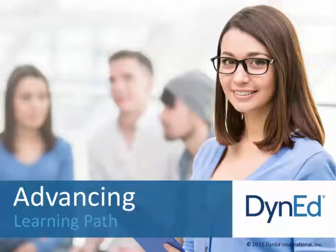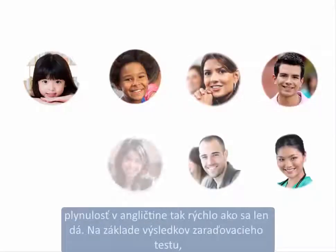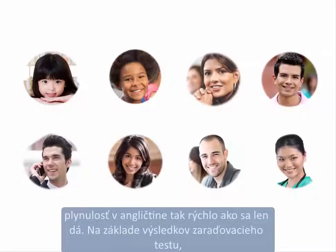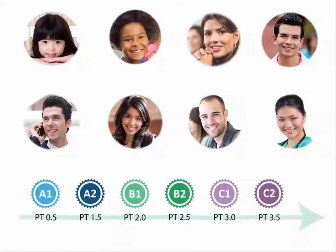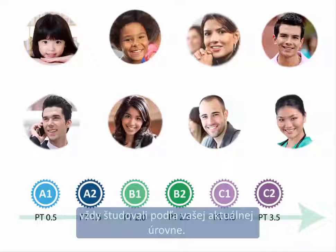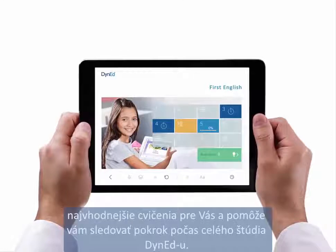Welcome to DynEd. DynEd courses have been designed to help you reach your English fluency goals as quickly as possible. Based on your placement test score, DynEd creates a personal learning path just for you, so that you will always be studying at your proper level. Active menus will guide you to the best lessons to study and help you follow your progress through your DynEd courses.